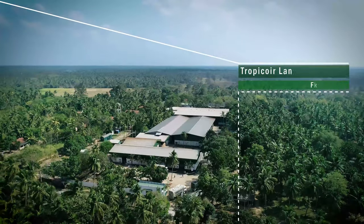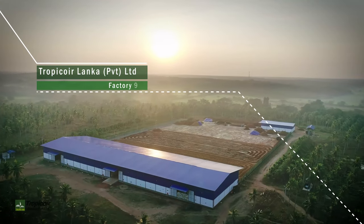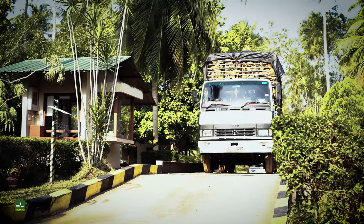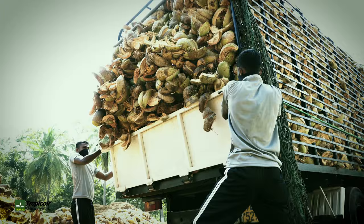This is Tropicoya's unique process of converting a renewable natural resource to a high-performance, environmentally safe growing media. Coconut husks are secured from carefully selected plantations, which are rich sources of carbon sequestration.